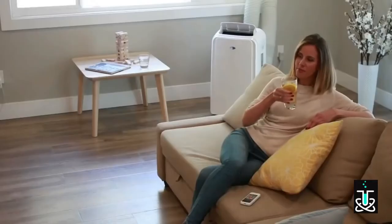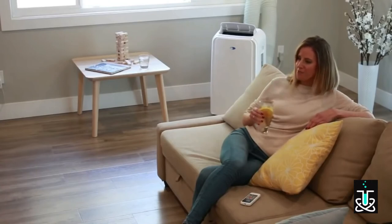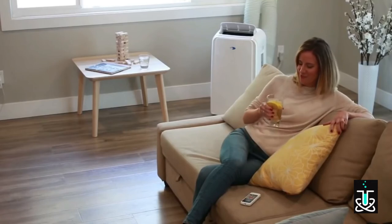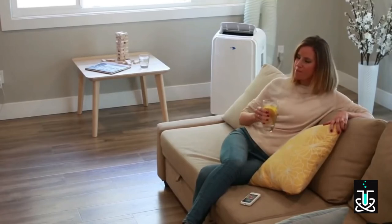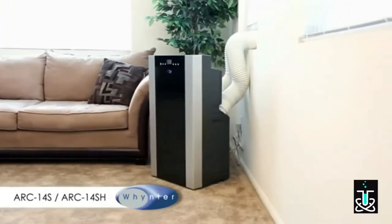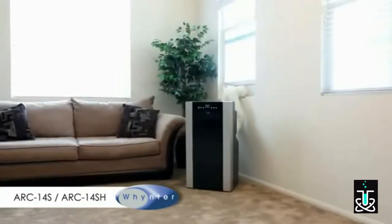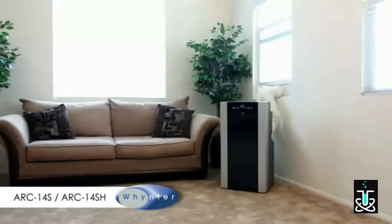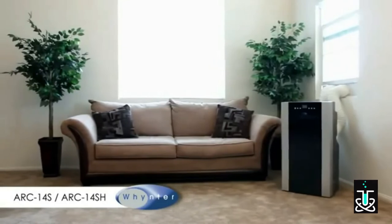Portable and easy to set up, the stylish Winter ARC-126MD 12,000 BTU Dual Hose Portable Air Conditioner with 3M and Silver Shield Filter offers cooling relief and clean air in any room. Winter Portable Air Conditioners offer mobile and convenient cooling solutions anywhere you need it, providing an easy setup and powerful cooling to help you stay cool and comfortable.